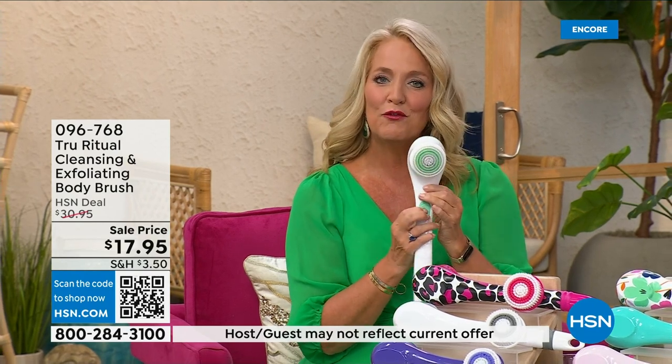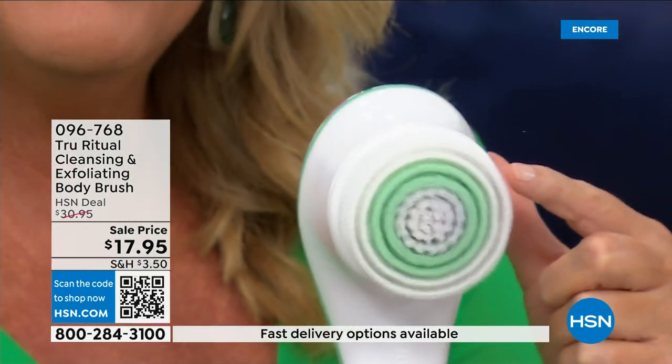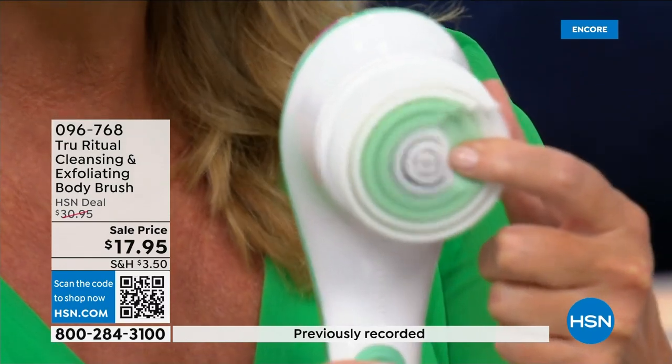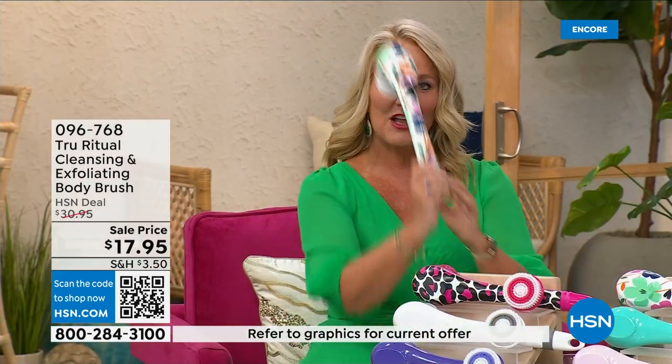If you push too hard it will actually stop. The higher speed is nice and fluffy and will exfoliate away dead skin cells. It is the lowest price we've ever had. It has a nice long ergonomic handle so you can reach areas like your feet when standing in the shower.